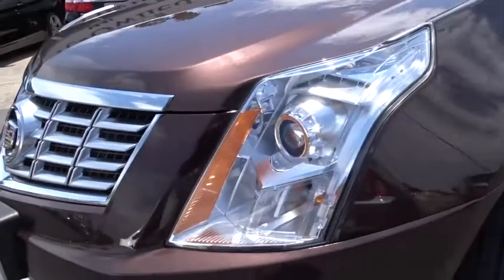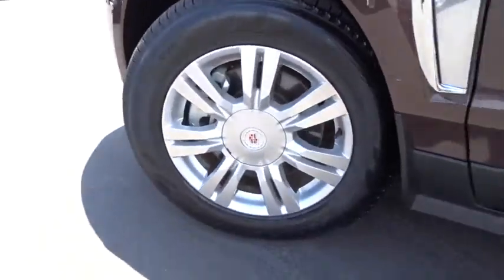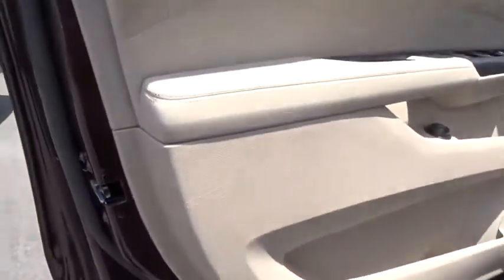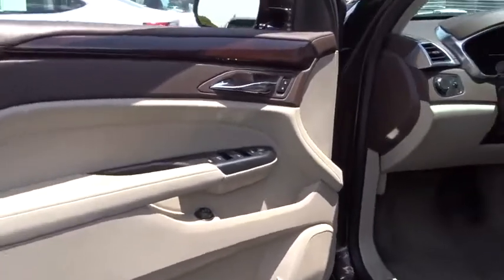Bluetooth, leather-wrapped steering wheel, adjustable steering wheel, power steering, cruise control, keyless start, aluminum wheels, four-wheel disc brakes, floor mats, auto-dimming rear-view mirror, rear defrost.